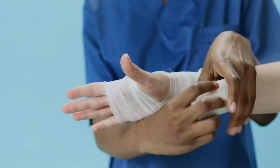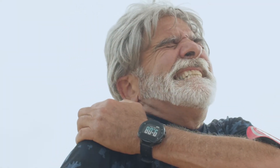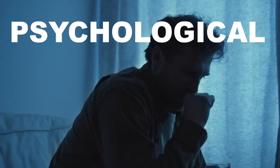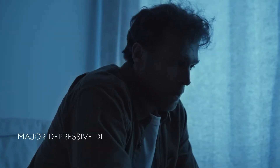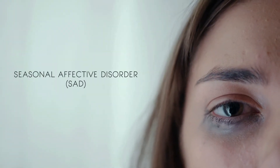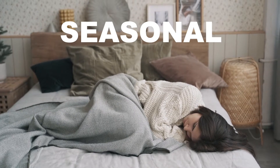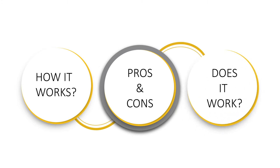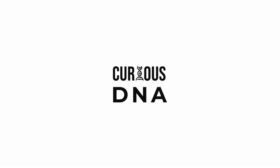Physical injuries are usually treated with direct medicines or other medical procedures which directly or indirectly cure the illness, and we can witness the injuries healing with the naked eye. But that is not the case with depression, stress, and other psychological issues. Major depressive disorder (MDD), or seasonal affective disorder (SAD), is one such type of depressive condition, and recently light therapy is said to improve this depression. That is what we're going to see in this episode of Curious DNA.